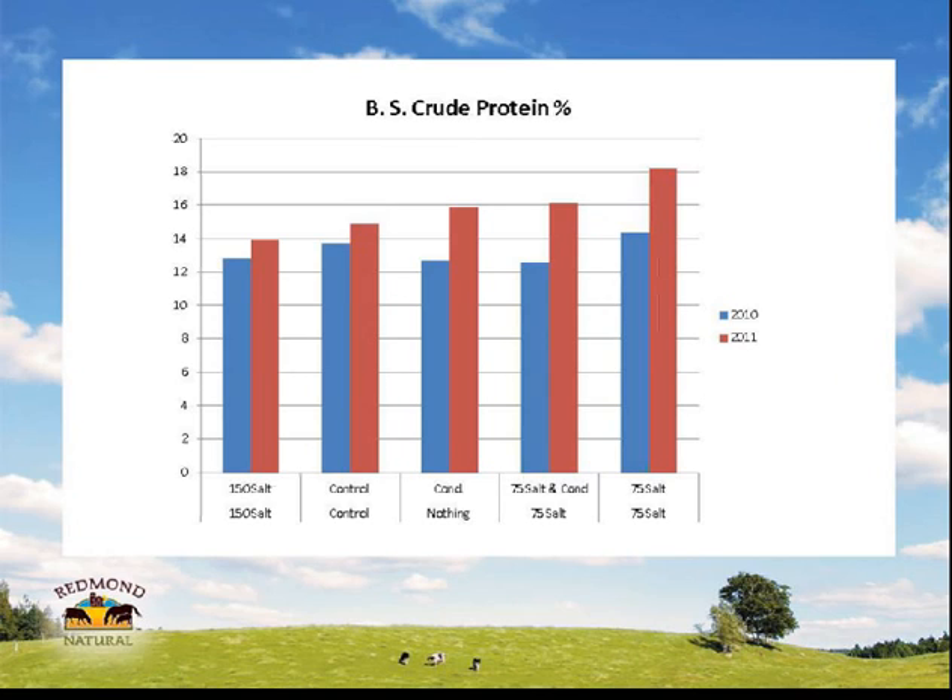This was an alfalfa-grass polyculture field, several species of pasture grasses, irrigated. We sent in a normal feed sample to the lab. Looking at the crude protein contents — blue is 2010 and the same treatment again, minus the conditioner, in 2011. You can see there's an even better showing in the second year after these treatments. Interestingly, 150 pounds of salt had the highest BRIX reading but acted more like the control group in these protein readings.